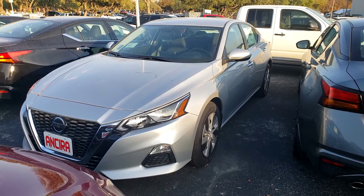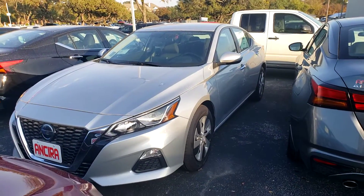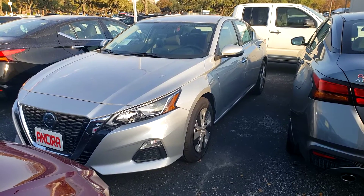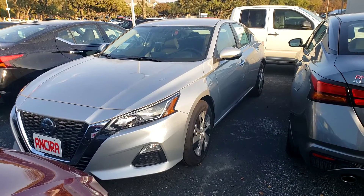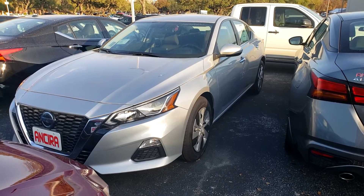Good afternoon. Chris here with Ansira Nissan. Hello, how are you? I have a 2020 Nissan Altima S trim. I'm just going to give you a quick walk around of the exterior and interior before you get a chance to come out and take a look.